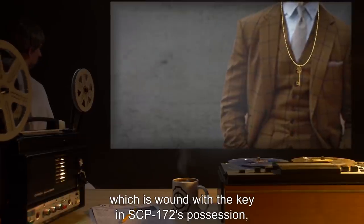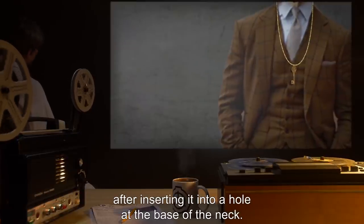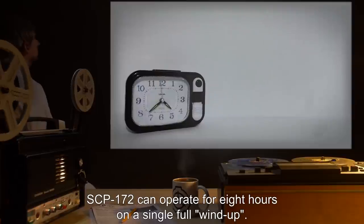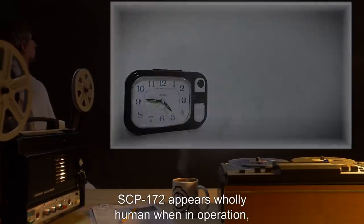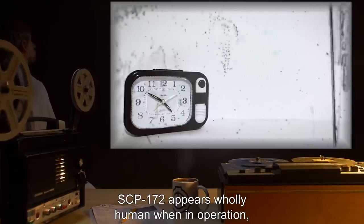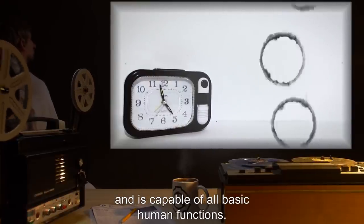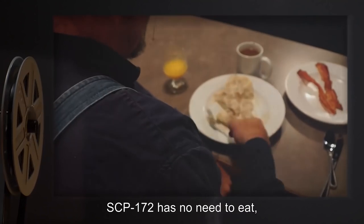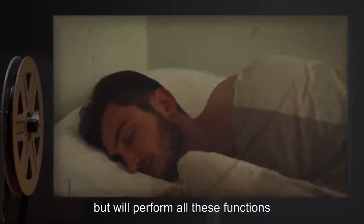Under no circumstances are modules to be replaced without O5-level authorization. SCP-172 is powered via a mainspring which is wound with the key in SCP-172's possession after inserting it into a hole at the base of the neck. SCP-172 can operate for eight hours on a single full wind-up. SCP-172 appears wholly human when in operation and is capable of all basic human functions.